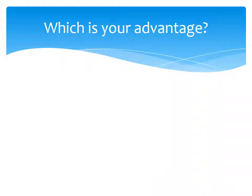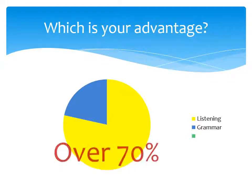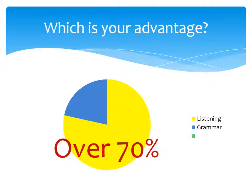At first, we conducted a survey about TOEIC tests. Which is your advantage? This is the result. Many people said the listening section gives a higher score than the grammar section. Over 700 people said this. So we identified that the grammar section is the area of potential for improvement in TOEIC tests.